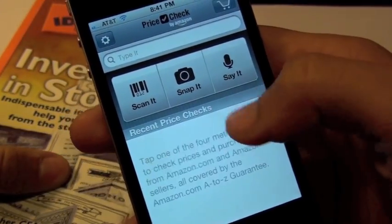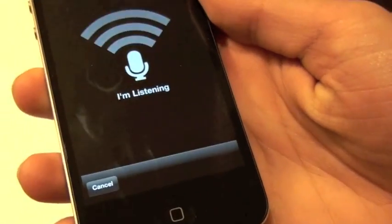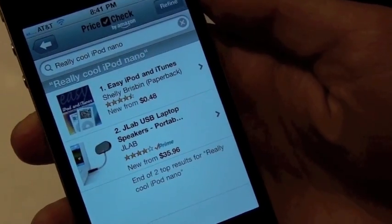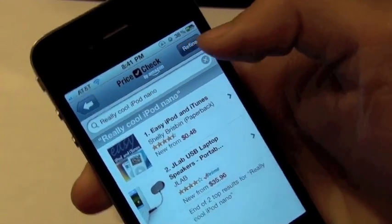You can save it and then buy it later. Now we're going to give you another example using the say-it feature — really cool. iPod Nano.